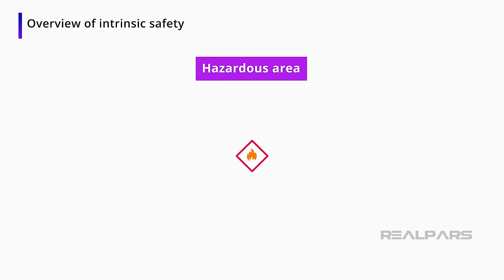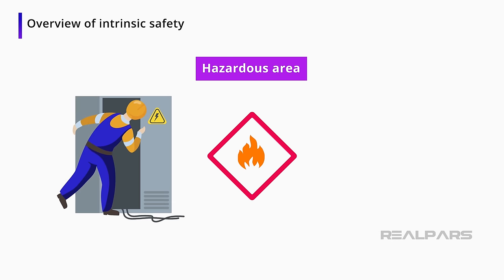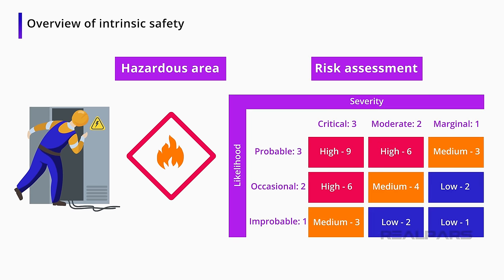We need to be aware of the environment we are working in, especially when working in potentially hazardous environments. If you are working in or around hazardous environments, it is imperative that a risk assessment is done to help identify the risks. Knowing the risks in any environment will help you mitigate those risks and keep you and others safe.